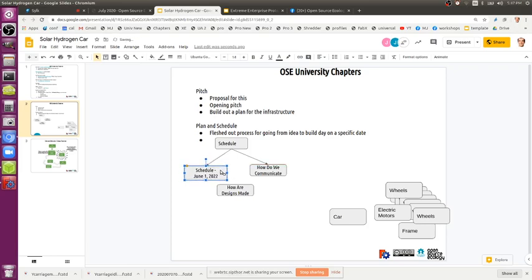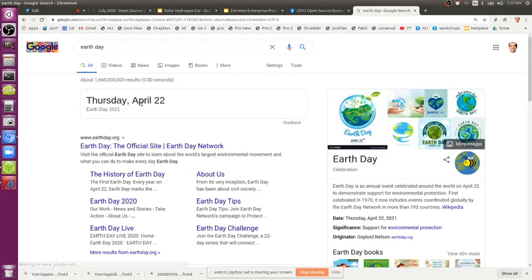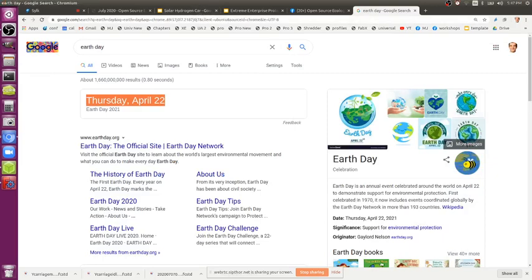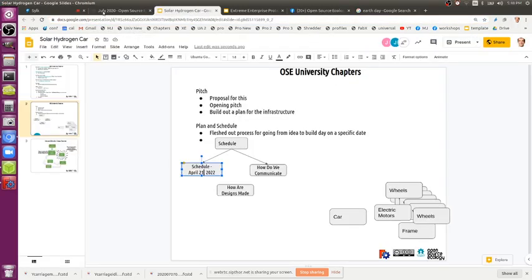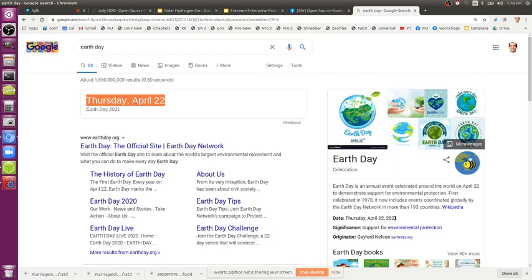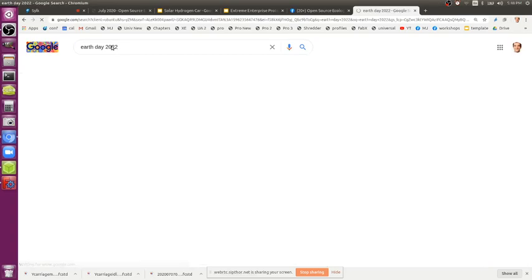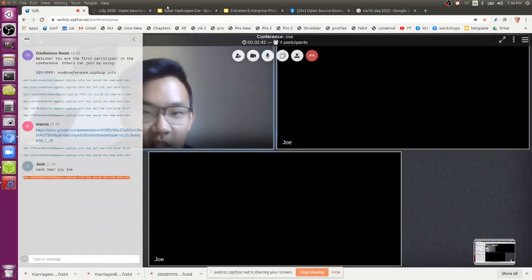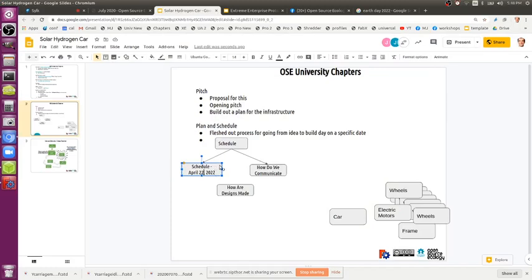Earth Day would be a nice choice for something like this too. Putting it on Earth Day makes a very strong statement about the why of this project — this is about solving a real problem. Can we move it a month earlier to April 22, 2022? 22 squared — that's going to be the 22-squared campaign. Earth Day 2022 — April 22, 2022. That's good because it's also during the school year so people can travel.